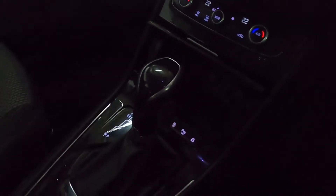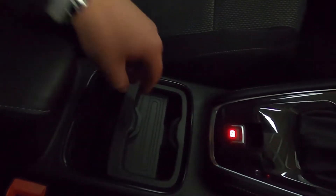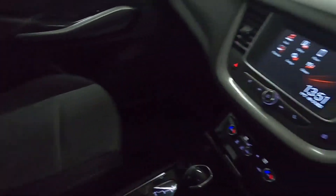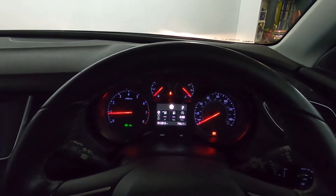Nice sleek centre console with an electronic handbrake. You've got some storage and cupholders and storage underneath the armrest as well. If you'd like any more information, please visit our website. Thank you very much for watching.